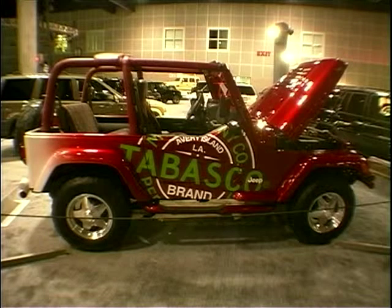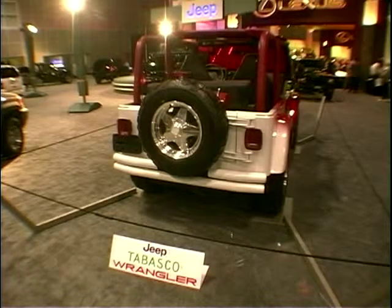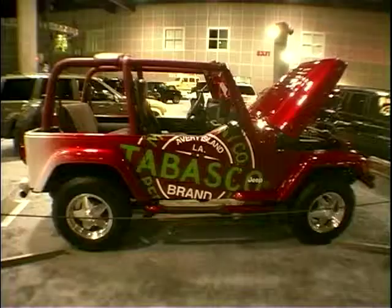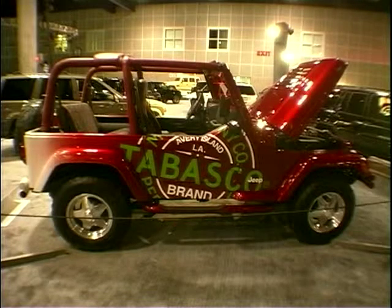Your eyes do not deceive you — this is the Tabasco Wrangler from Jeep, complete with chilly tyre tread. No, I'm not joking. This was one of the hottest cars at the LA show. Get it? Hot? Never mind.